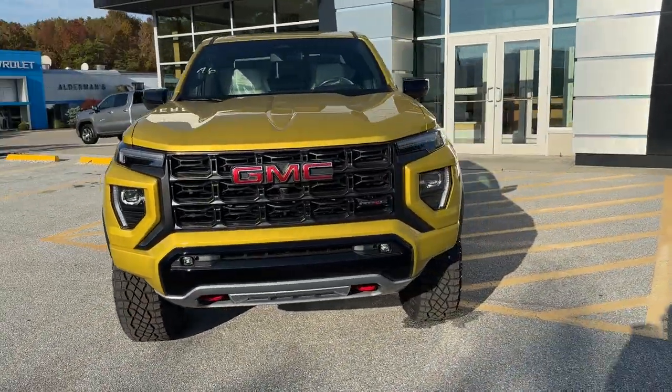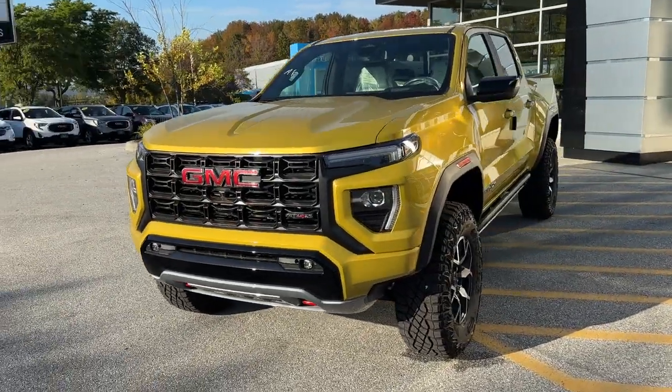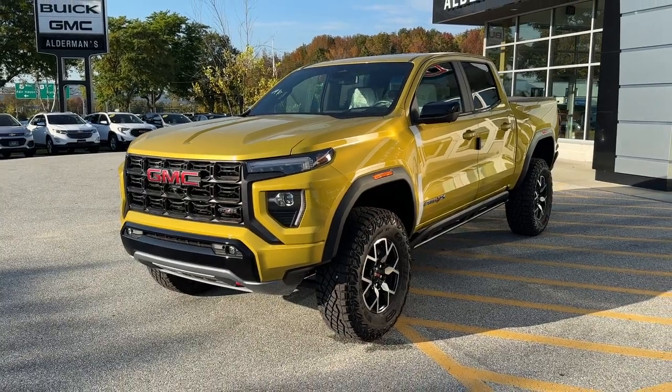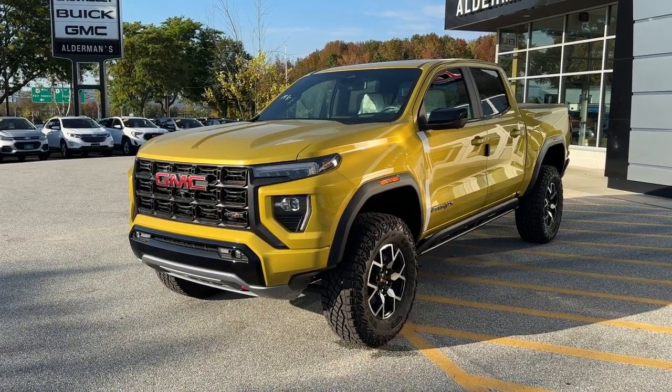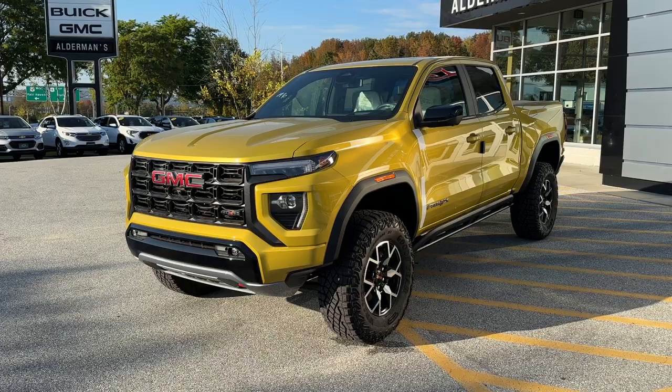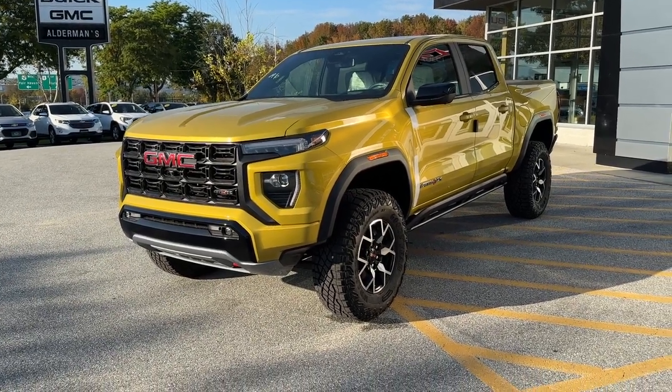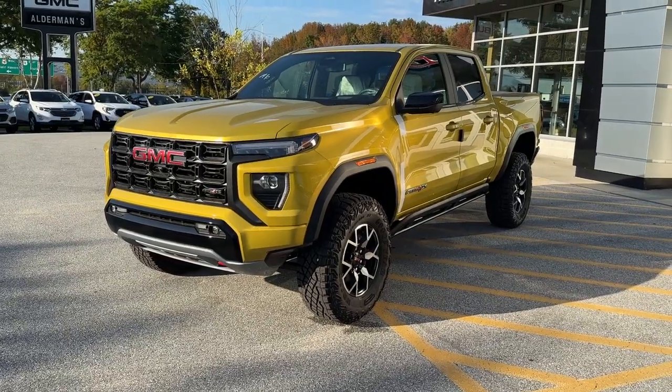Finished off in solar flare metallic. Underneath the hood, a 2.7-liter high-output Turbo Max engine gives us 310 horsepower and 430 pound-feet of torque, married to a super smooth eight-speed automatic transmission.